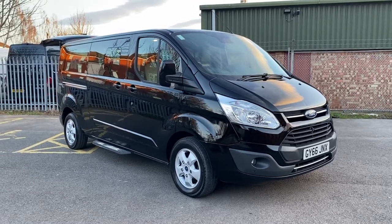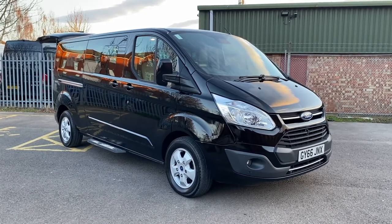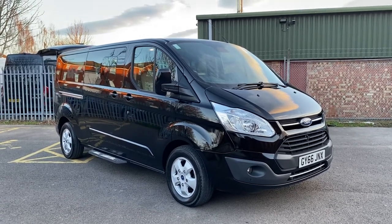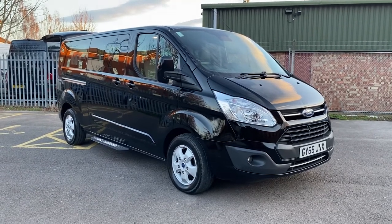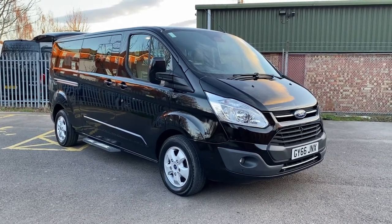Hi, Simon of Vans Today in Worcester. Going to give you a quick video walk-around of this — it's a 2016 on a 66 plate, might be a 2017, let me double check, it'll be on the advert by the time you look at the video anyway. Ford Tourneo Custom 2 litre TDCI Titanium — that's the top-of-the-range model — L2 long wheelbase with the Euro 6.